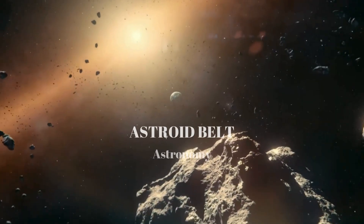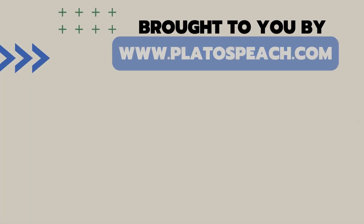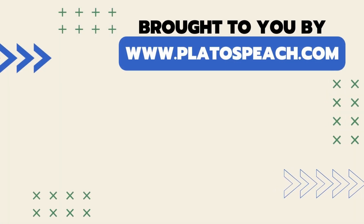And there you have it — the asteroid belt, today on The Daily Dose. Today's Daily Dose documentary is brought to you by playdosepeach.com, a lesson planning tool leveraging content like this and much more for educators and homeschooling parents. Check out the description for more information so that you too can teach something new every day.